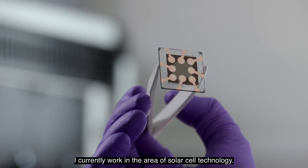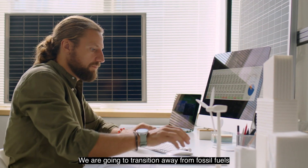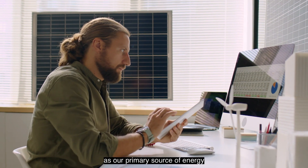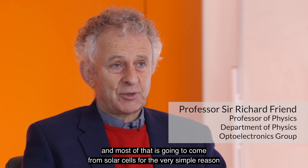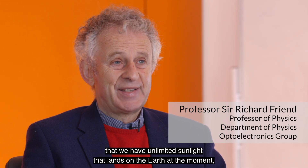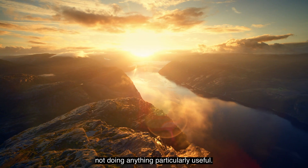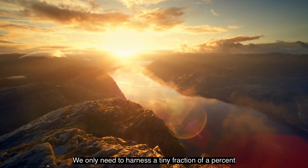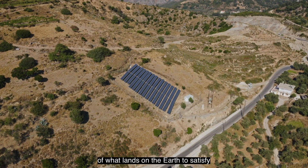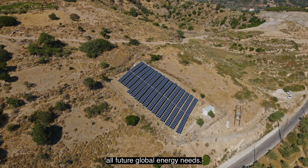I'm currently working in the area of solar cell technology. It's really important. We are going to transition away from fossil fuels as our primary source of energy, and most of that is going to come from solar cells, for the very simple reason that we have unlimited sunlight that lands on the earth, at the moment not doing anything particularly useful. We only need to harness a tiny fraction of a percent of what lands on the earth to satisfy all future global energy needs.